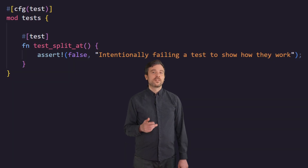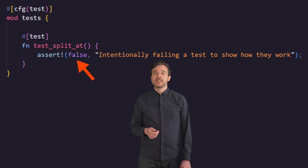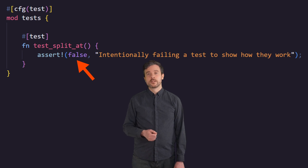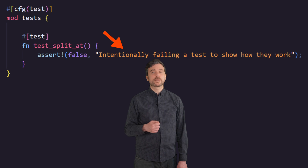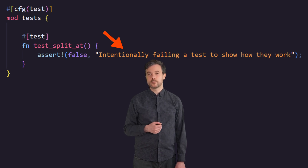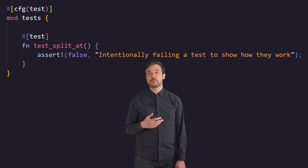Now we're ready to write our first test. A test is simply a function we mark with another attribute: #[test]. This attribute tells Rust to run this function as part of the test suite when we run cargo test. Here's a test that won't pass. The assert! macro takes either one or two parameters. The first parameter, which is not optional, is a boolean value or something that evaluates to a boolean. If this boolean is false, the assertion will cause a panic and the test will fail. The second optional parameter allows us to annotate the assertion, which can help us more easily determine which assertion failed in a test.